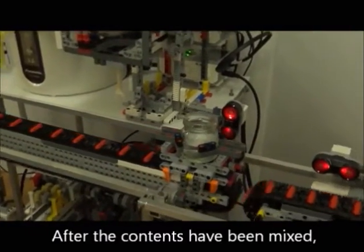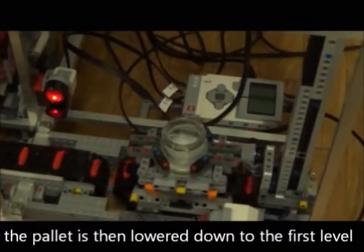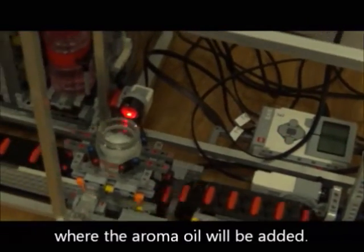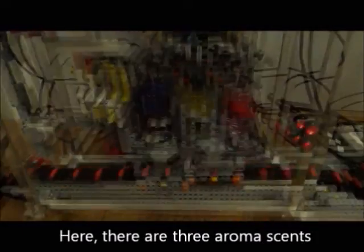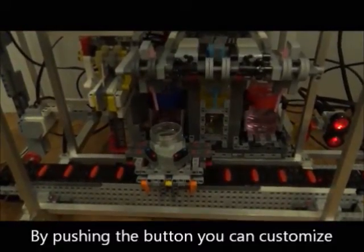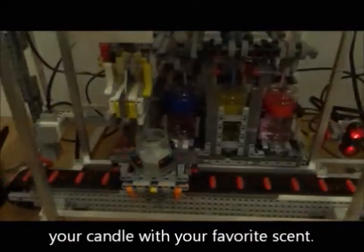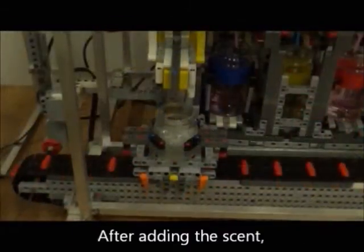After the contents have been mixed, the pallet is then lowered down to the first level, where the aroma oil will be added. Here, there are three aroma options: lavender, vanilla coconut, and rose. By pushing the button, you can customize your candle with your favorite scent.